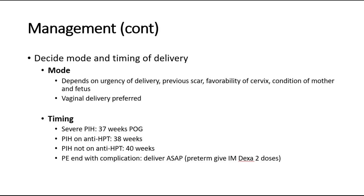If the baby is preterm, meaning less than 34 weeks of gestation, give IM dexamethasone 2 doses before delivering. Indications to deliver as soon as possible include inability to control blood pressure, eclampsia with fitting episodes, fetal distress or intrauterine growth restriction, or rapidly worsening maternal condition.